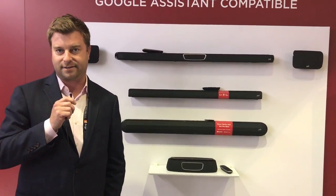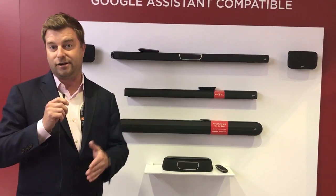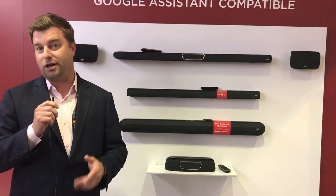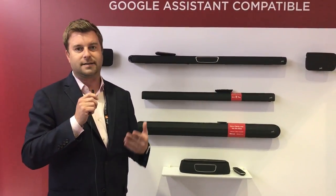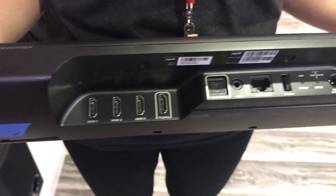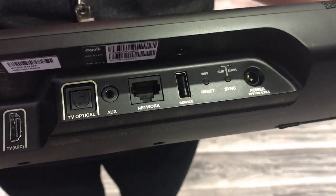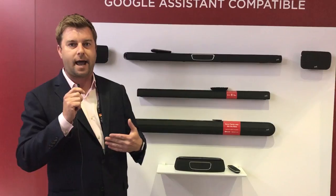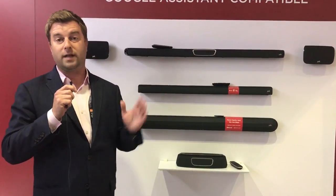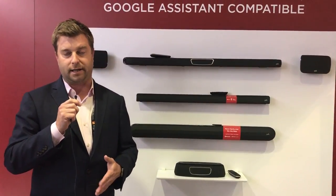This is the Polk Magnifi Max SR soundbar. It was actually announced back in May, but this is the first time anybody's getting their eyes and ears on it. I got a demonstration earlier and I'll tell you about that in a second. First, I want to tell you about the soundbar itself. It's got three HDMI inputs on the back, one HDMI ARC, an optical digital connection with a wire provided in the box, and Ethernet.